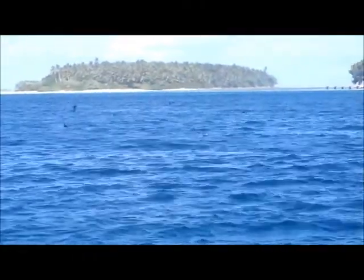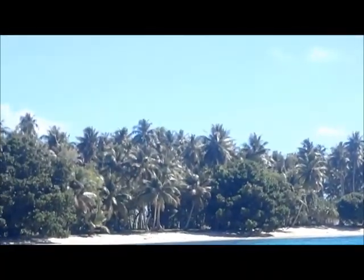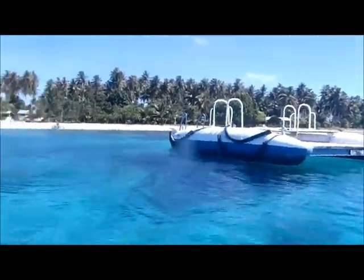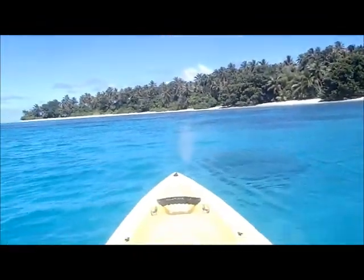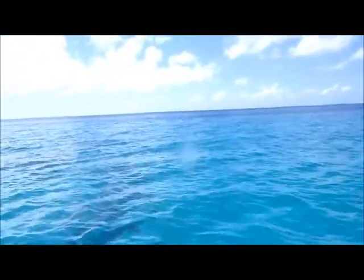The birds are diving for fish there. So this is my own little island for the day. I can't remember the name, it's like a Ghana. But this is the atoll here, 30 miles to the other side.